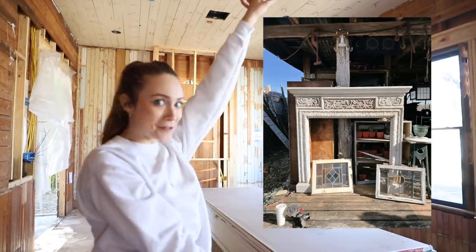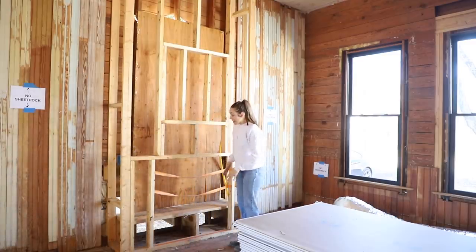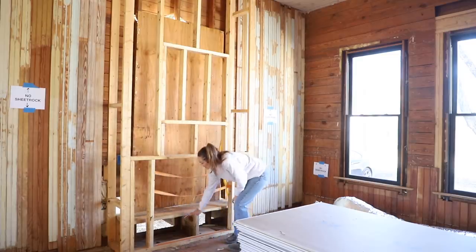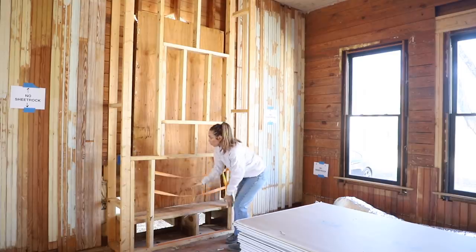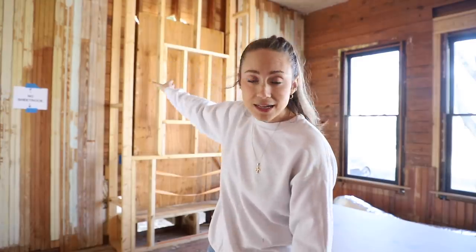Over here, I framed the fireplace. This was a project I kept putting off because I didn't have the mantle yet — it was going to be a case of throwing measurements out and hoping it'd work. But then we found the mantle, I knew the measurements, and I could figure out what needed to be framed. There are still details to be added, but this is built out for the mantle. The fire is going to sit up on this platform, raised off the floor, TV above it, and the backside of the fireplace going outside will be rock.